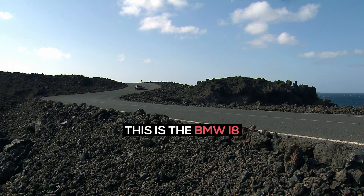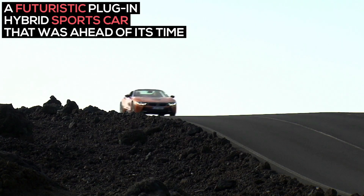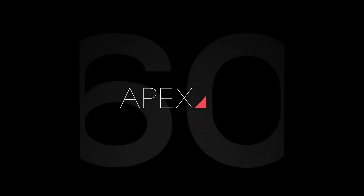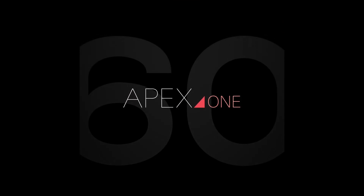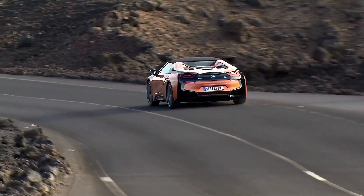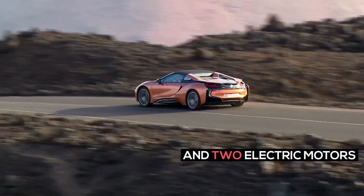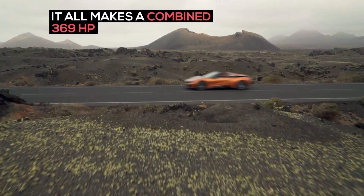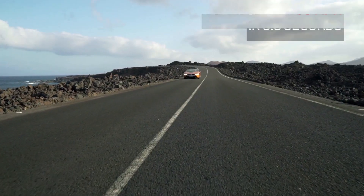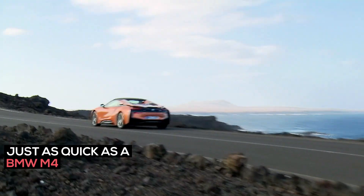This is the BMW i8, a futuristic plug-in hybrid sports car that was ahead of its time. It has a turbocharged 1.5-liter three-cylinder gas engine and two electric motors. It all makes a combined 369 horsepower and it can hit 60 miles per hour in 3.8 seconds.